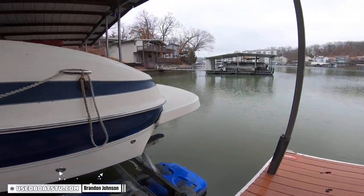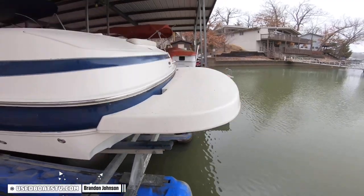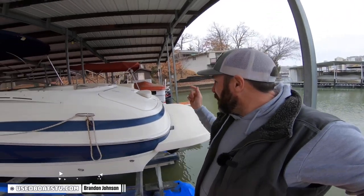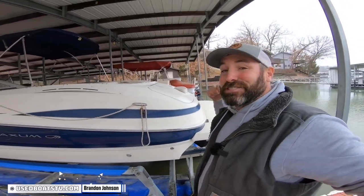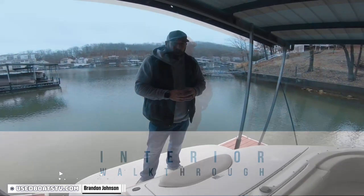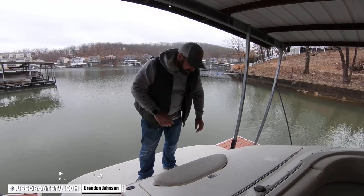Coming around port side, hull side. Bravo 3 drive once again. Got a little rear-facing seat. One thing I really like about this model is a big trunk — you can put a bunch of stuff in there. I'm standing back here on the big swim platform and I told you there's a bunch of room in the back. Look how big this is.